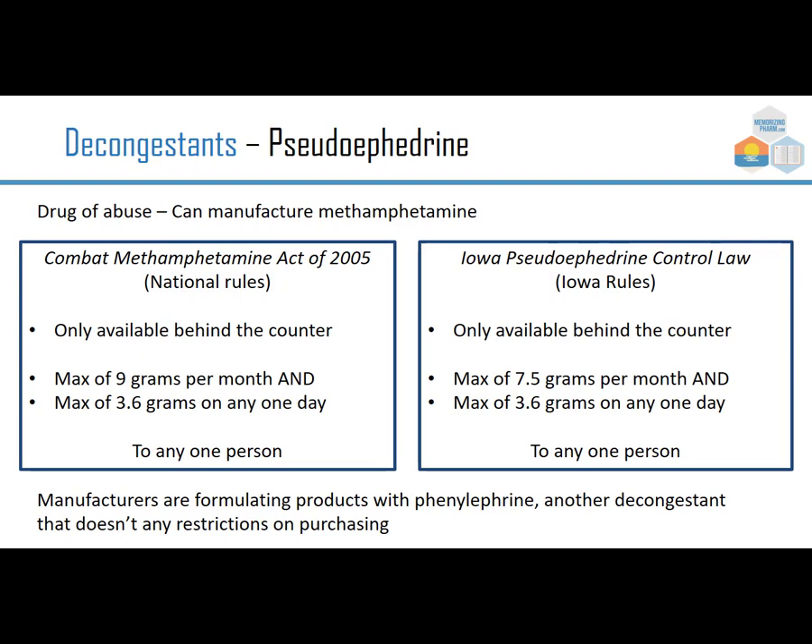Pseudoephedrine is a drug of abuse — you can manufacture methamphetamine with it. Because of the Combat Methamphetamine Act of 2005, it's only available behind the counter. You don't need a prescription, but you may need to scan your driver's license to be entered into a database ensuring you don't exceed 9 grams per month or 3.6 grams in any one day. Some states like Iowa have a stronger law at 7.5 grams instead of 9 grams.